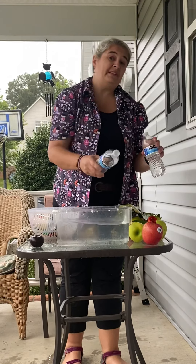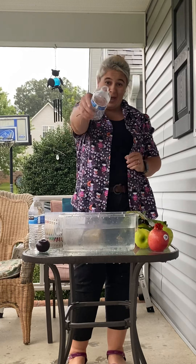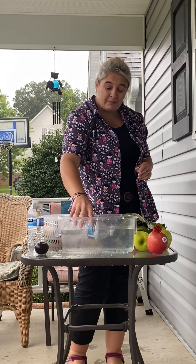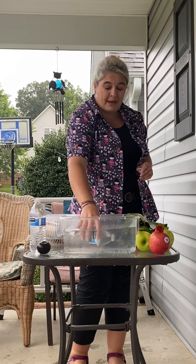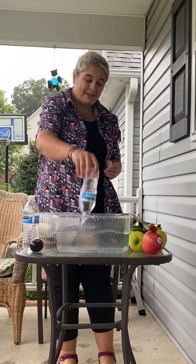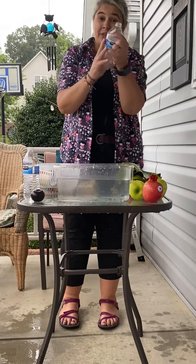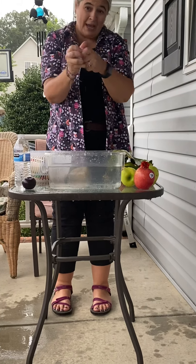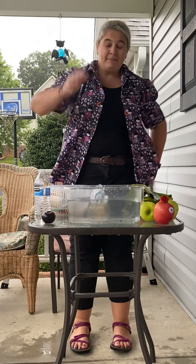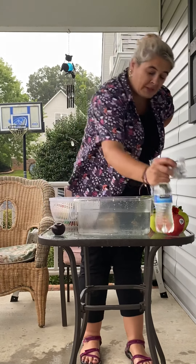I've got to make sure I put this in the trash - we don't want to litter, we want to recycle it. Now watch: if I take my water bottle with the lid off and drop it in with the open side down, do you see the bubbles coming out? As the water goes in, it still floats. And if I crush the water bottle up into a little tight ball, put the lid back on - it still floats!